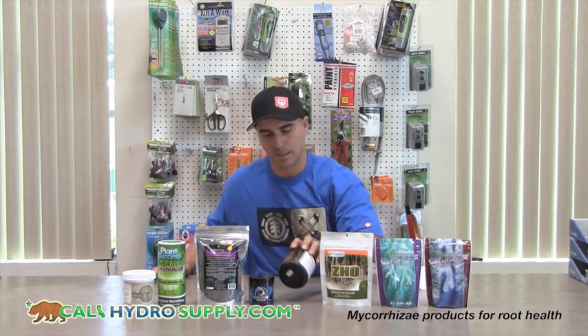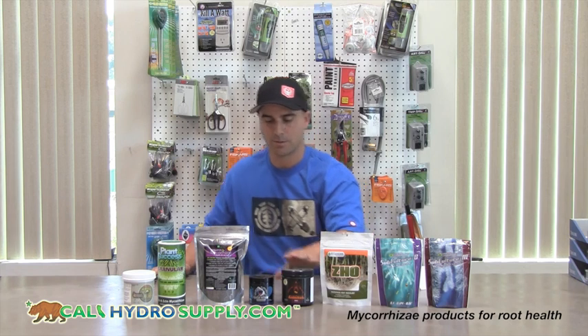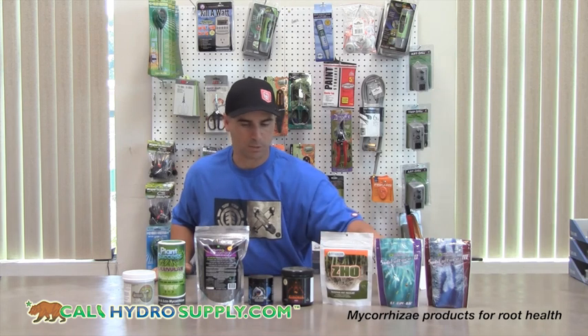Next, by Advanced Nutrients, is Tarantula — this is a great mycorrhizae, however it is pretty expensive. Great White is also very good for plant success. All of these can be dissolved in water or applied to the soil.